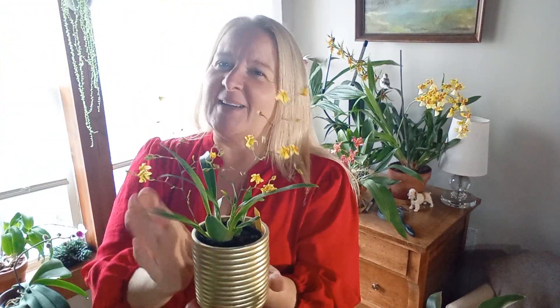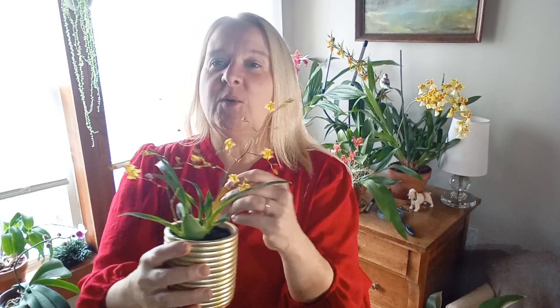What I have here is something that, if you follow my channel, you know has been on my wish list — and it's no longer on the wish list. This is a yellow twinkle. It's one I've been wanting. It's called Twinkle Yellow Bird. I think I would remember that name. I'm going to set that down.